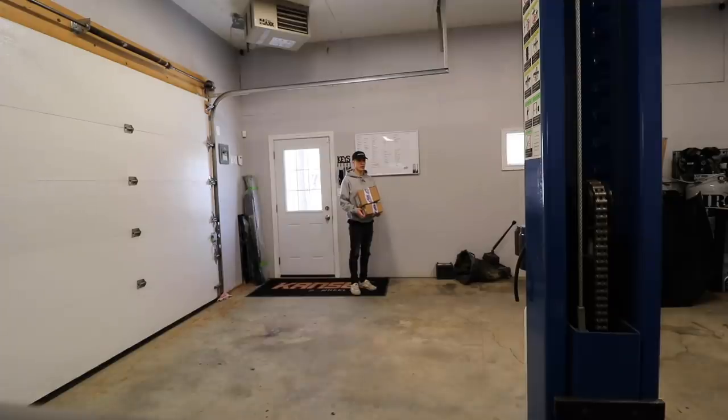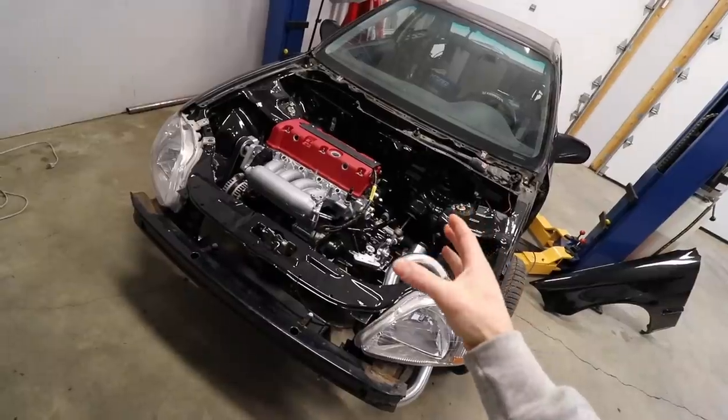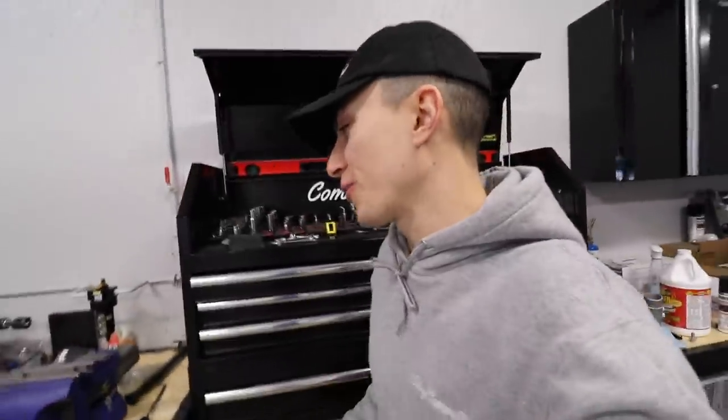What a mess. Today, aside from the fact that the K Pro isn't in here yet, we're basically gonna be done. Everything here is gonna be done. The car will basically be ready - 95%. Let's see what we got here.